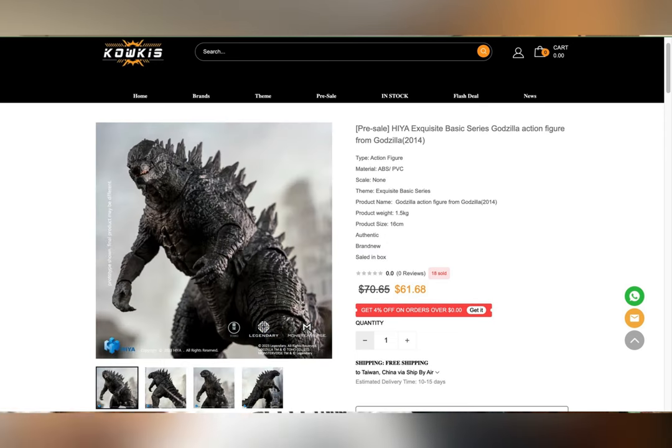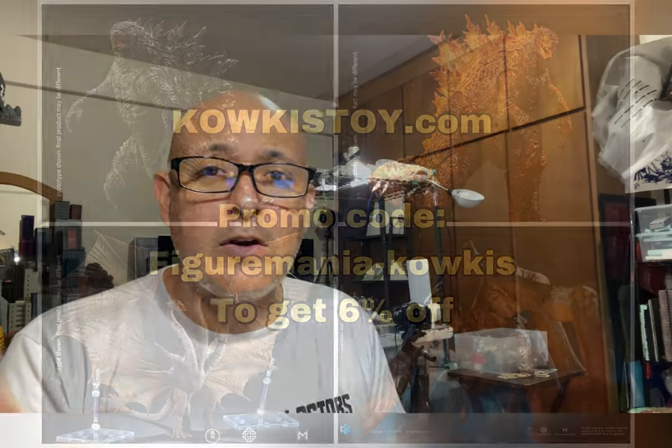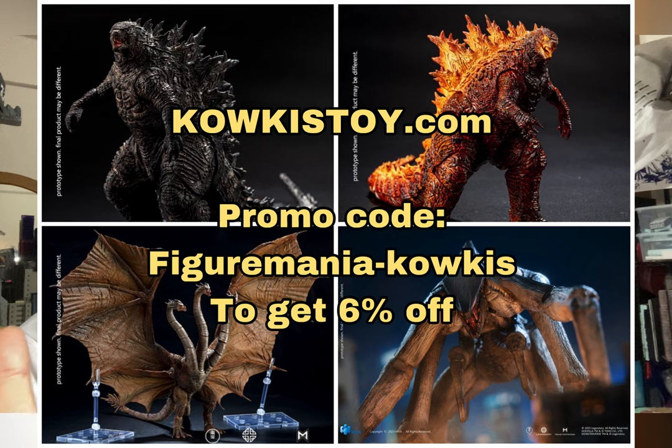In the description below I will leave the link for CowKiss Toy dot com. Remember to use my promo code FigureMania hyphen CowKiss to get six percent off. When Hiya gets figures in their warehouse, Cow Kiss Toys gets their batch the same day and ships them out the same day, so you guys don't have to wait months on end for US retailers to finally get their figures and send them out to you.